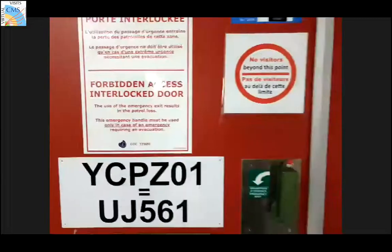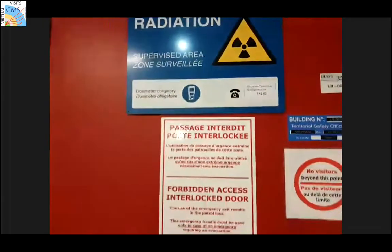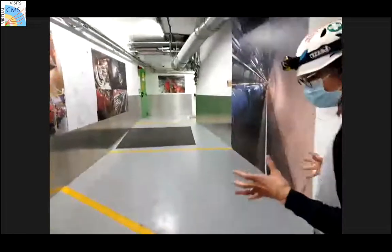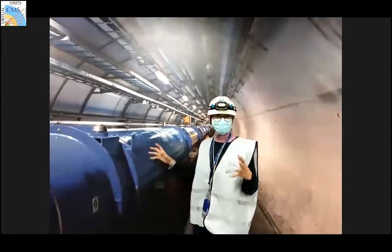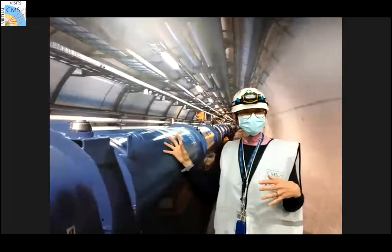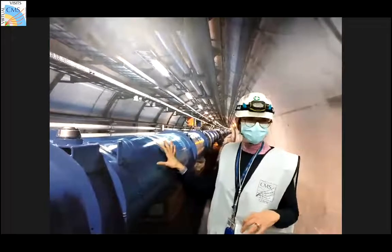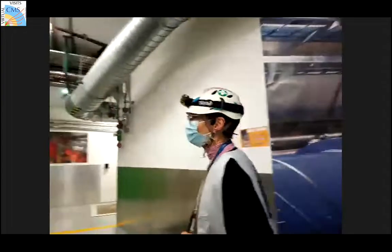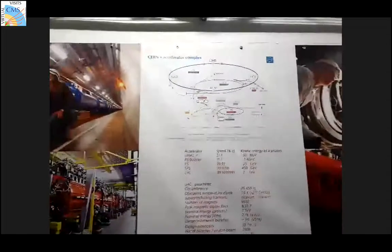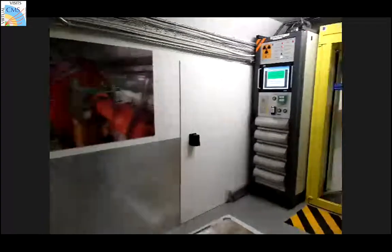If you break that interlock, you better have a good reason because it will bring all the power of the accelerator down and it would be very difficult to restart it. Here you have a corridor — most people who have on their social media a picture with the LHC magnets take it here, because in fact it's very difficult to gain access to the actual LHC tunnel due to radiation. So whoever you know who takes a picture like this — it's a fake, but it's a very nice fake. Now I'm opening the entrance to allow me to go into the detector area — this is yet another control level.